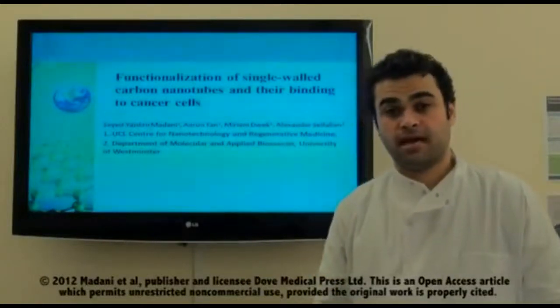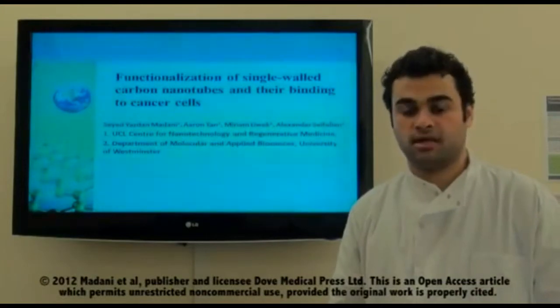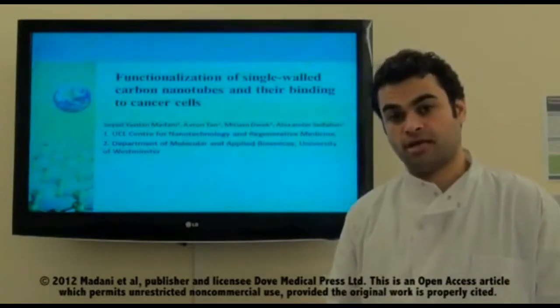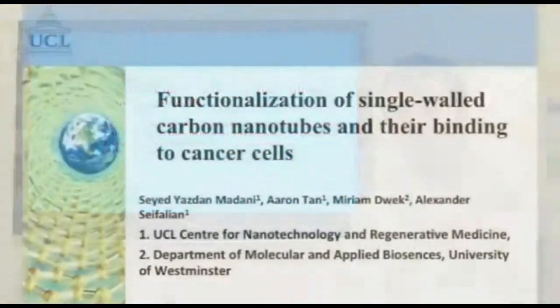Hi, my name is Yazdan Madani from the Centre of Nanotechnology and Regenerative Medicine at University College London. My PhD project is about the application of carbon nanotubes for the treatment of cancer, under the supervision of Professor Alexander Seyfalia.